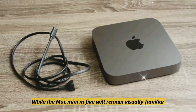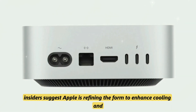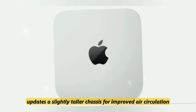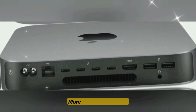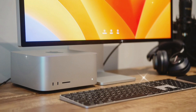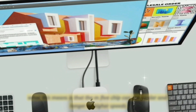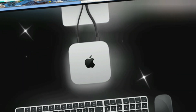While the Mac Mini M5 will remain visually familiar, insiders suggest Apple is refining the form to enhance cooling and airflow. Leaked design updates include a slightly taller chassis for improved air circulation, an upgraded dual-fan thermal design, quieter and more efficient operation, new Space Black and Midnight finishes, and a subtle LED redesign for status and performance indicators. What this means is that the M5 chip can run cooler and longer at higher speeds — crucial for creators, developers, and even gamers.